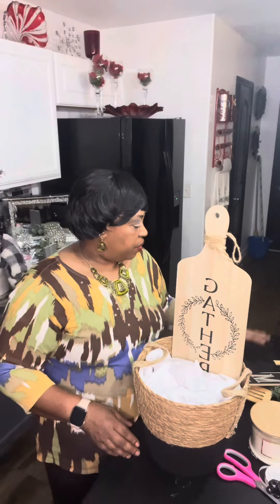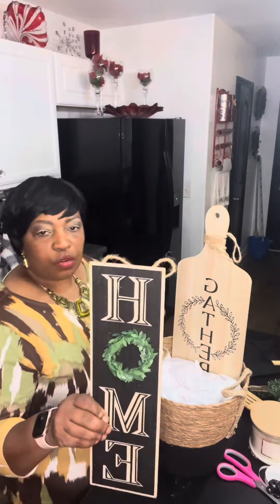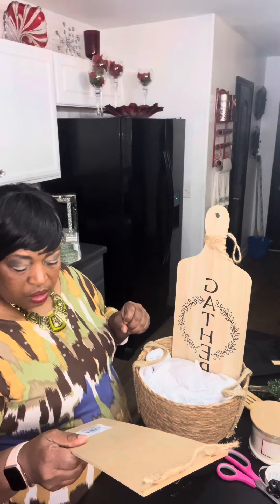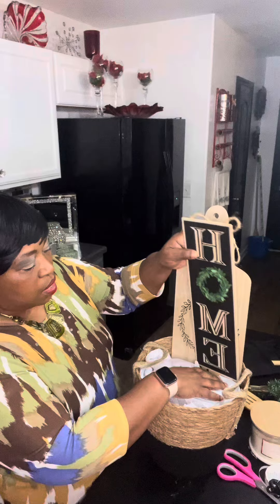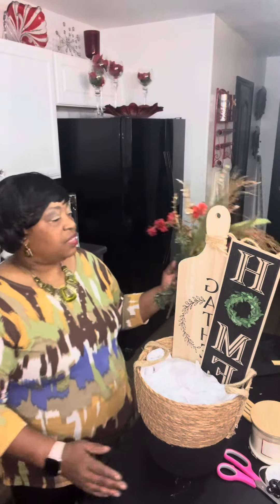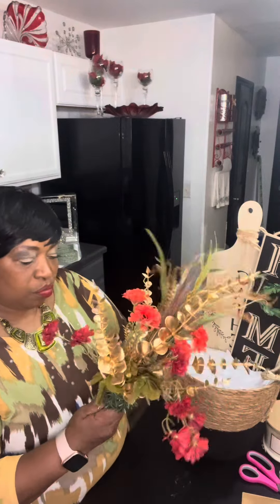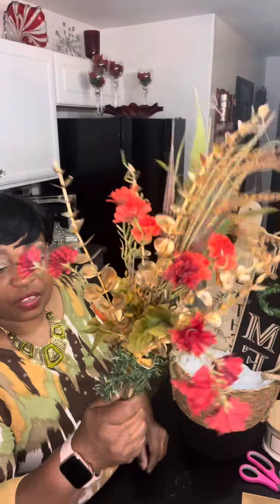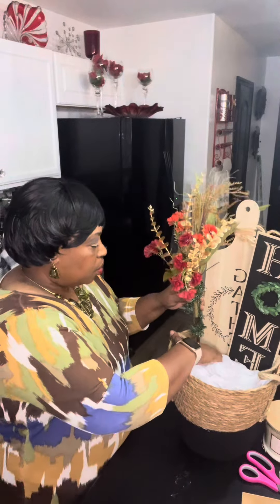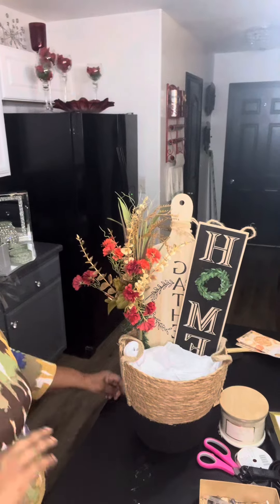I've also got one of these signs — I think I got this from the Dollar Tree. I'm just going to lay this to the side here. Now this is not a floor arrangement, but I put some flowers together and wrapped them around a Christmas tree branch you can get at the Dollar Tree. I just needed something to wrap around and made something to give it a little color, so I'm going to stick this right down in here as well.